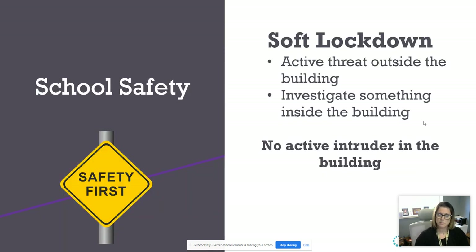There is still a soft lockdown, which could mean there is an active threat outside of the building — it could be at somebody's home that we were alerted to. It could also be that we are investigating something inside of the building and need all the halls cleared. This means there is no active intruder in the building. You are still able to teach during that time, however, students are not allowed to walk around the hallways because we could potentially have to go into our ALICE protocols.